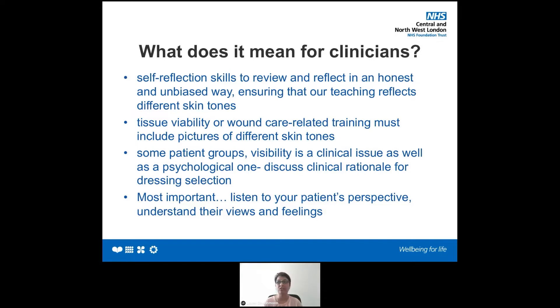It is very important to present pictures of different skin tones when providing a session, especially to junior staff, student nurses, or newly qualified staff, because that's what they're going to be doing on the ground. This is a time for reflection — are we, as mentors, teachers, clinical educators, or TVNs, actually including different pictures with different skin tones? And most importantly, listen to your patient's perspective, understand their views and feelings, because we should consider that skin tone can impact on our assessment.